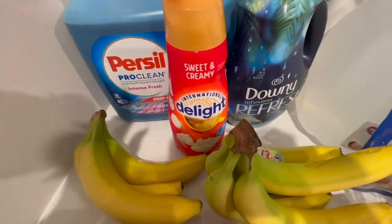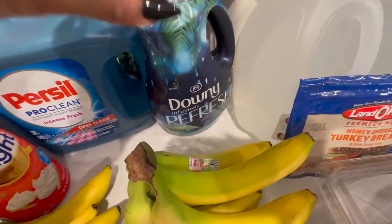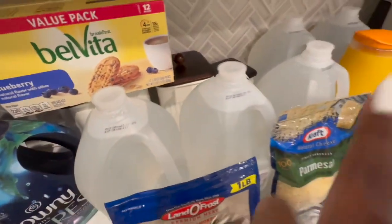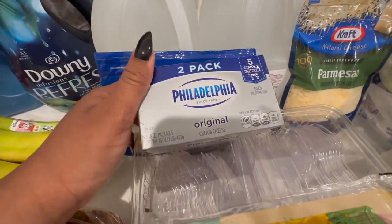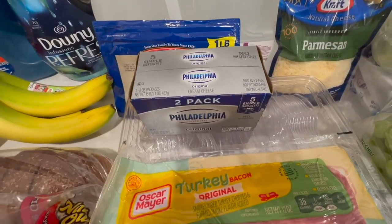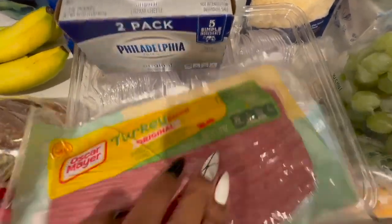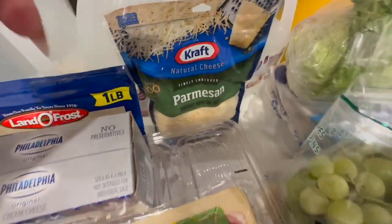I picked up some sweet and creamy International Delight creamer. We got some more Persil — I needed some more fabric softener. That combo is superb. We got some Belvitas, a few gallons of water, the honey smoked turkey breast, some Philadelphia cream cheese — I do plan on doing a cajun pasta this week that calls for cream cheese, some turkey bacon, cutlery, and parmesan cheese also for my cajun chicken pasta.